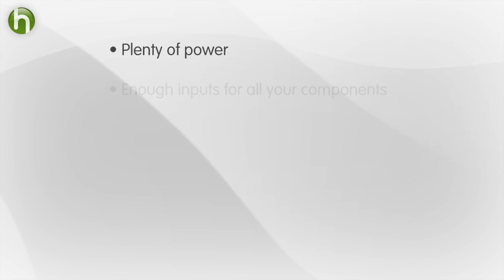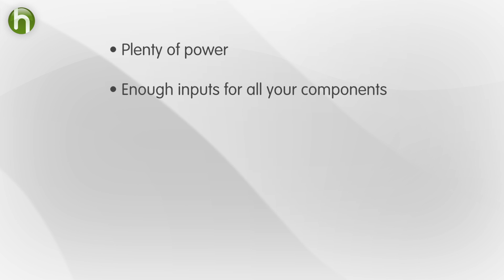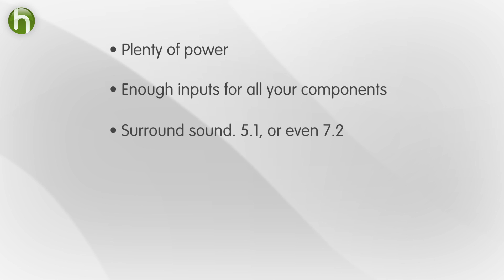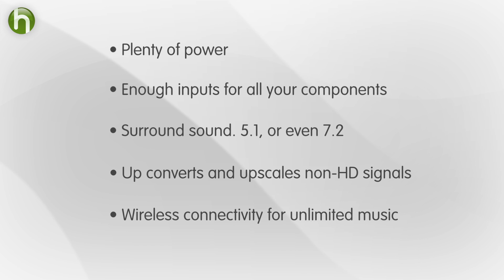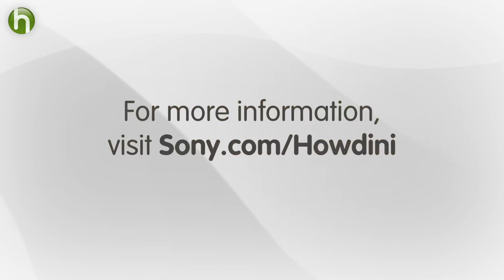Your options are endless. Now let's recap the five features to look for in an AV receiver: powerful; five or more inputs for components; multi-channel surround sound; upconverts and upscales non-HD signals; and connectivity for unlimited content. On behalf of Sony, I'm Robert Heron for Howdini. For more tips, check out sony.com slash Howdini.